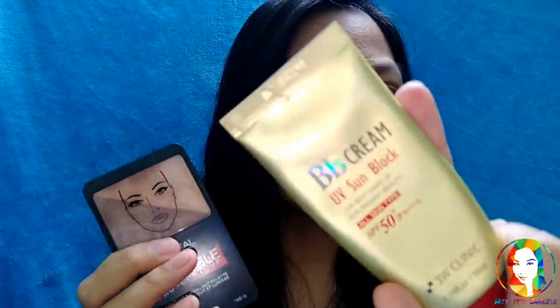So, I'll be using these 3 products. First, BB Cream UV Sunblock by 3W Clinique. And from L'Oreal, the Infallible Pro Contour. For the lipstick, also from L'Oreal.